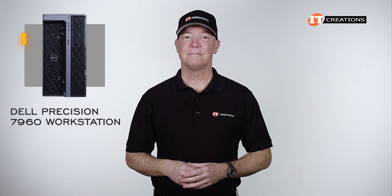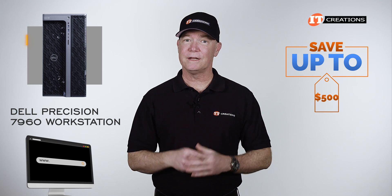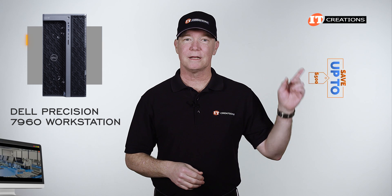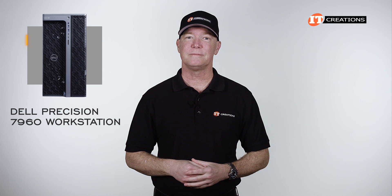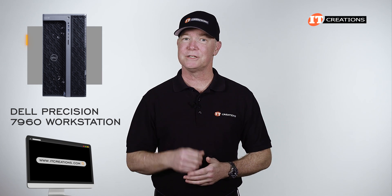Are you interested in the Dell Precision 7960 workstation? For a limited time you can save up to $500 off a system listed or configured at IT Creations, valued at $5,000 or more. Just click the link for more information on this system, and when you're ready to make a purchase, just mention this video — ITCreations.com.